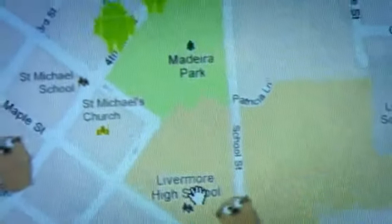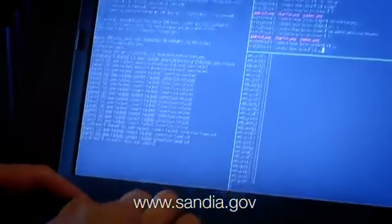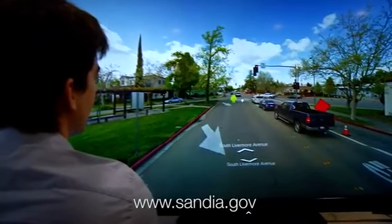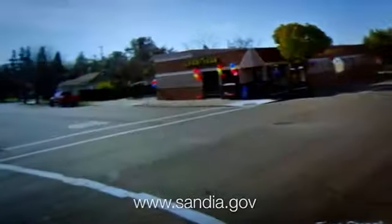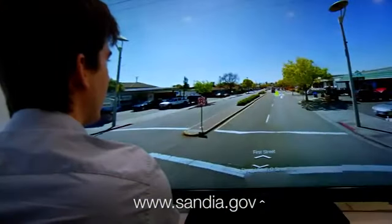Sandia is uniquely situated to do this sort of large-scale work because we have a long history of doing large-capacity cluster simulations — very large-scale simulations of all sorts — and we have a lot of really good human and machine resources for doing large-scale simulations of all kinds of things.